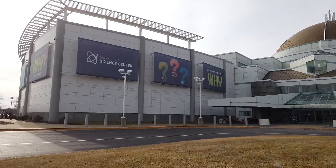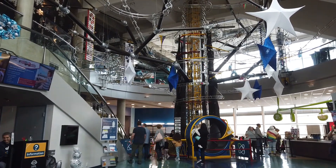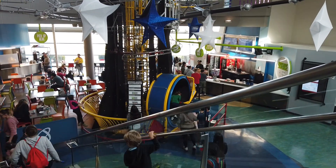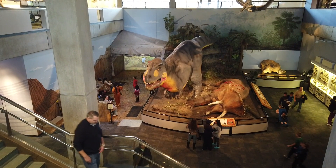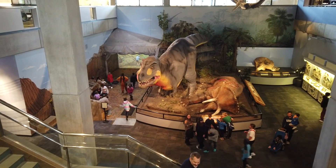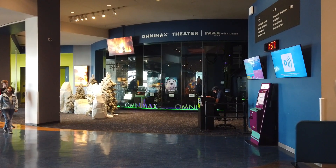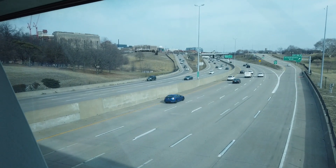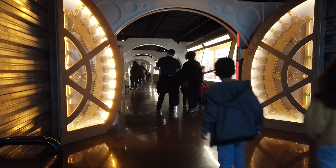This is the main building. You may see this dinosaur on your way, and you'll have to go over the Sky Bridge and through this tunnel.